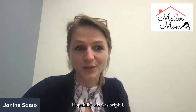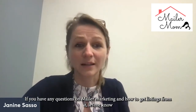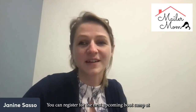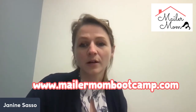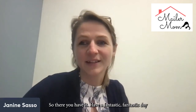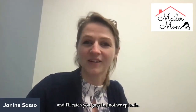Hopefully this was helpful. If you have any questions on mailer marketing and how to get a listing from it, let me know. I'd love to see you in our next bootcamp, happening very soon. You can register at www.mailermombootcamp.com. Have a fantastic day and I'll catch you guys in another episode.